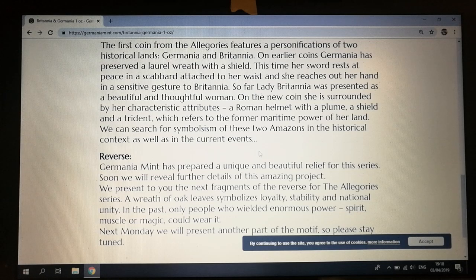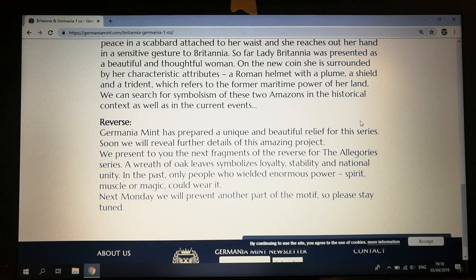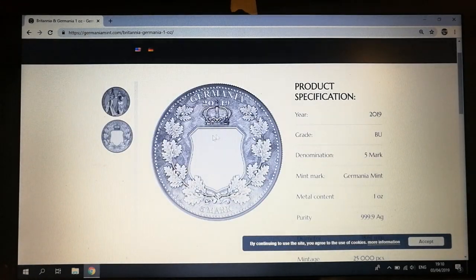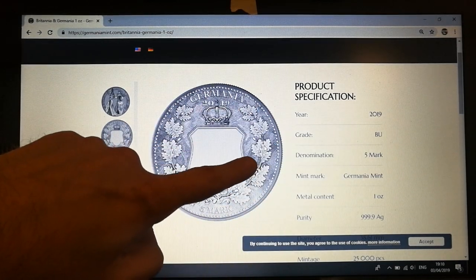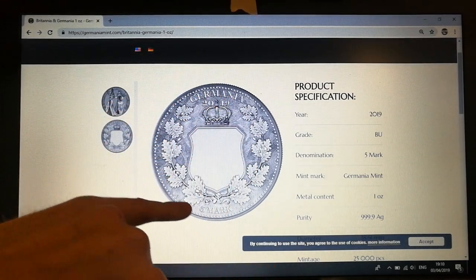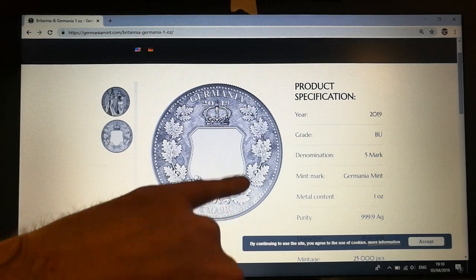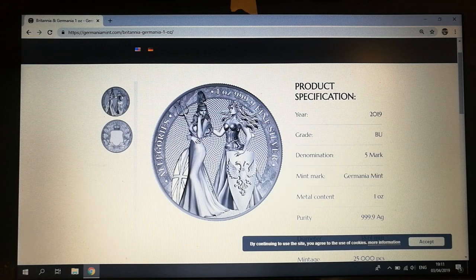The Germania Mint has prepared a unique and beautiful relief for the series — soon they will reveal further details of this amazing project. That explains the blank section in the middle here. However, I do like that background design; it looks like they've also got some more angular patterns on the back, very similar to the original Germania. I love the wreath around it — I think this is going to be quite a nice piece. You've got Britannia on the left and Germania on the right.